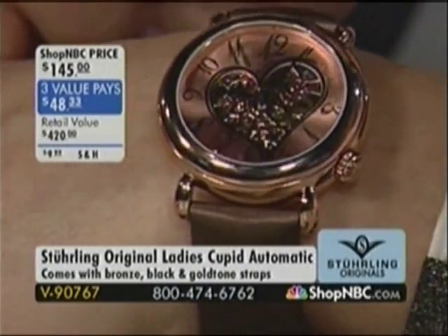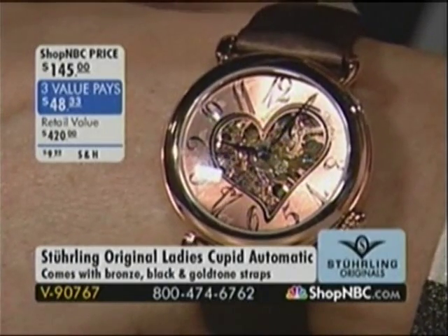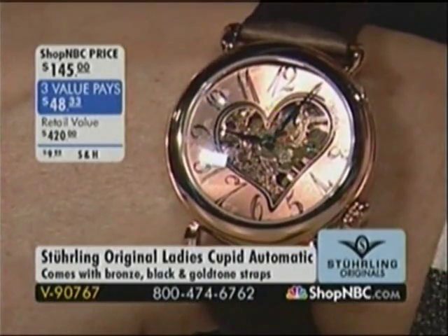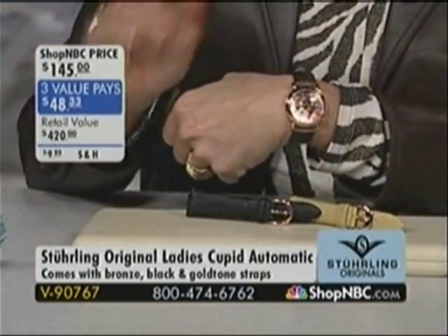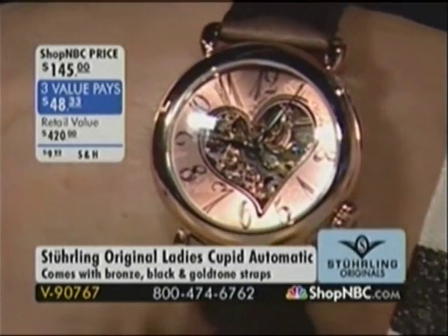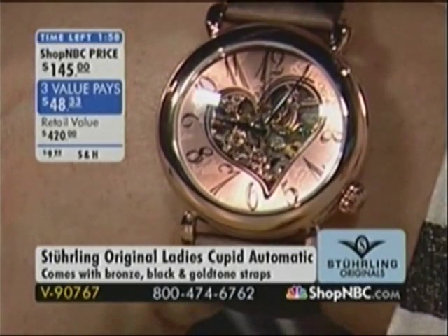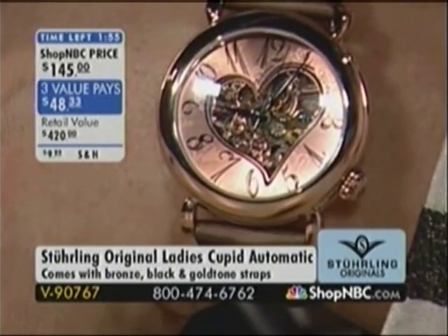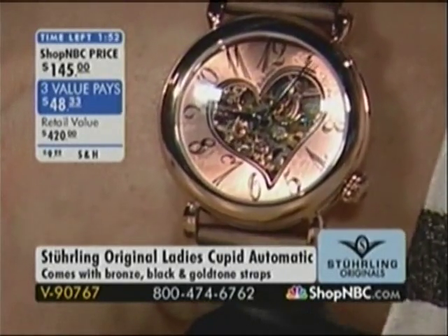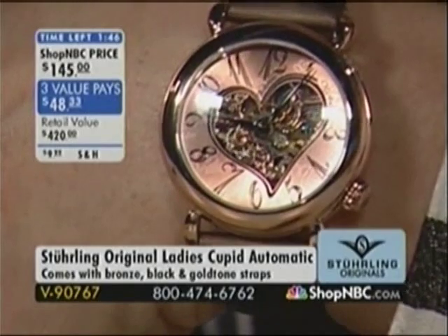We already previewed the Aphrodite, which is coming up as today only. The difference is the Aphrodite has the diamonds, while this is the Cupid. The Aphrodite also has a couple different color choices, but it doesn't have the interchangeable straps — and this one does. Timepieces are celebration pieces — the number one gifts for weddings, for graduation — they commemorate very special events in our life. Brand new today and yet nearly sold out already. We're going to be honoring the three value pays until midnight tonight.